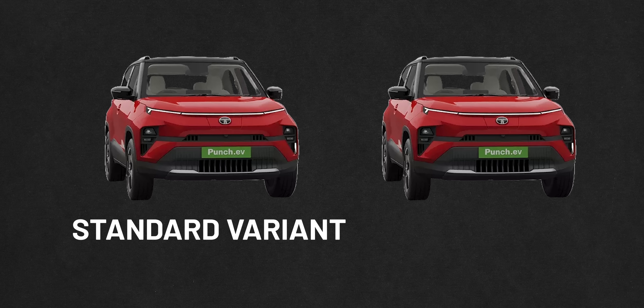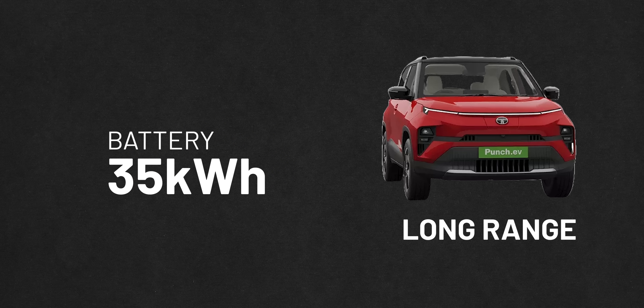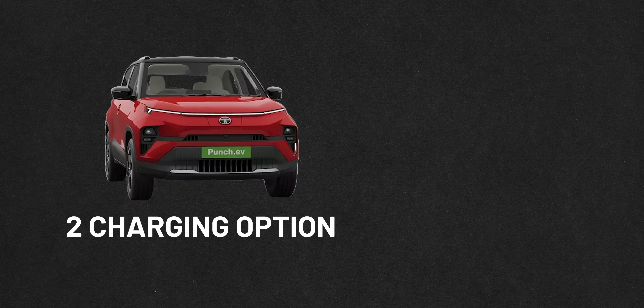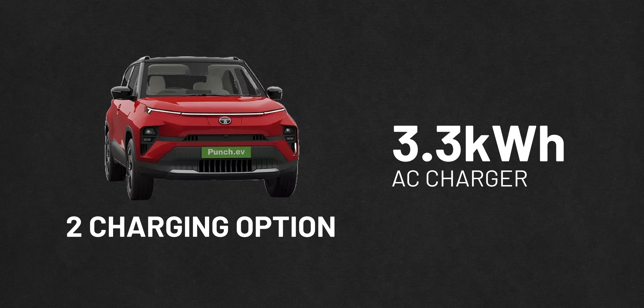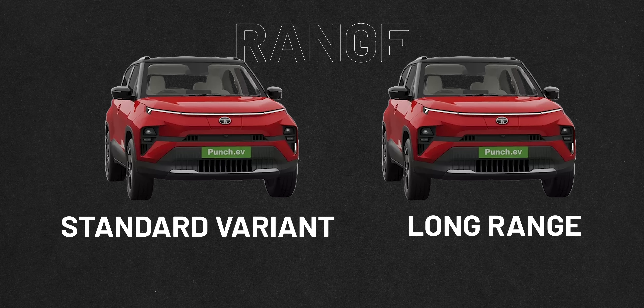With the EV Punch, you will know that Tata is gearing up for something big, because the same architecture the other cars will follow. You will get two options: one standard and one long range variant. The long range variant will have a 35 kilowatt-hour battery, and the standard variant will have a 25 kilowatt-hour battery. You will get separate chargers — one 3.3 kilowatt and one 7.2 kilowatt. With these options, you will get 300 to 400 kilometre range, so range anxiety will ease up with this car.